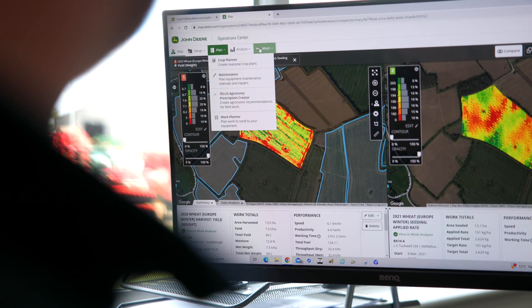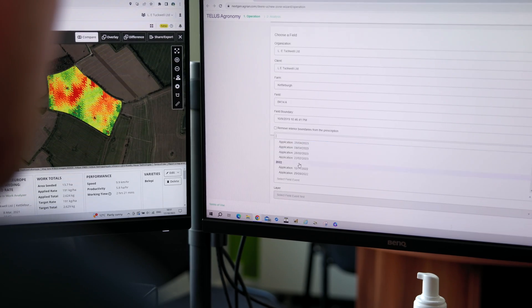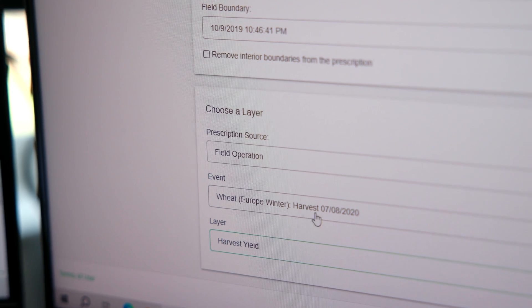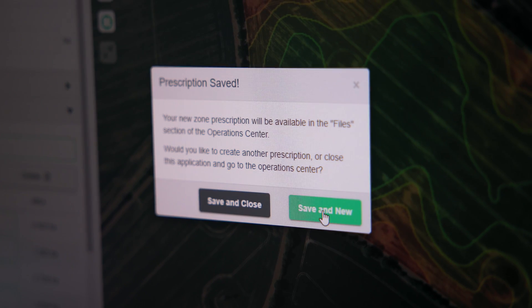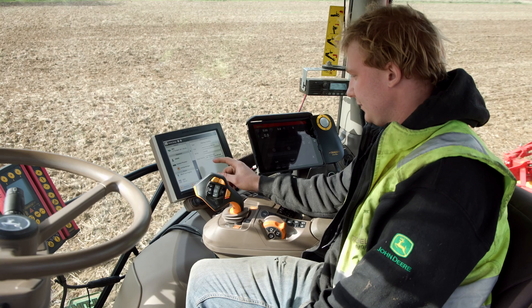One of the tools I use in the Operations Center is something as simple as a yield map. It's usually quite telling as to what's happening in a field, whether there's an issue. Once I've identified what that issue may be, I can use the yield maps through the Agilian prescription generator to create a variable rate seed map. It's really simple and seamless to use — we can alter areas, edit any area we want, have as many zones within a field as we want. The most seamless part is getting it out to the machine wirelessly, with no USB sticks and no back and forth to the field. It saves me time and it's free.